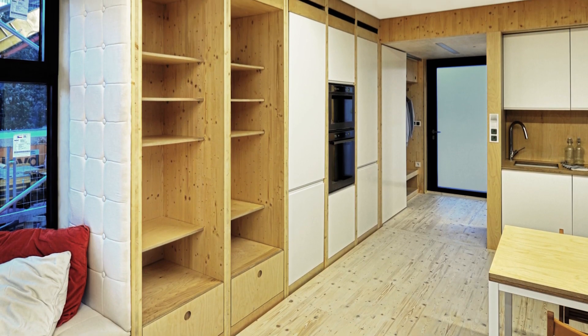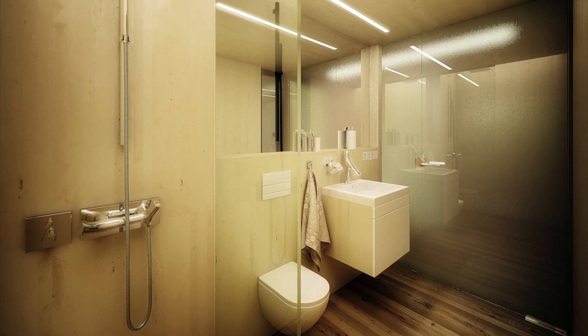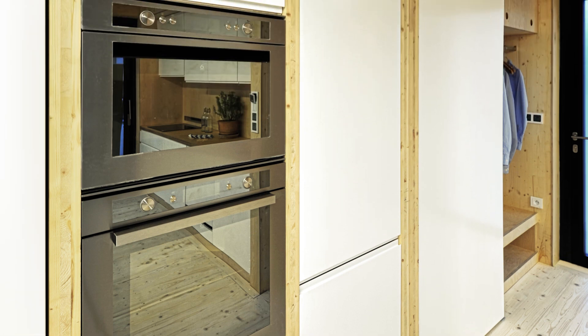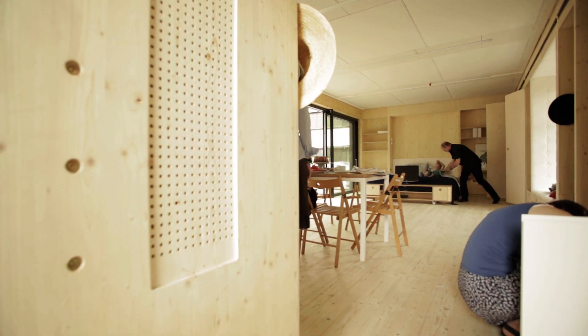The Airhouse Measurement and Regulation System controls all the home's technologies, interior climate regulation, and fresh air supply. The system helps residents to understand their consumption patterns and to save energy by adjusting everyday habits.